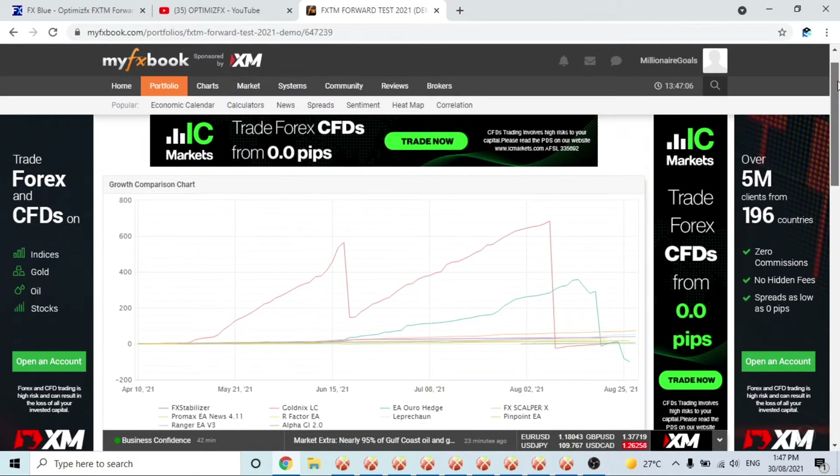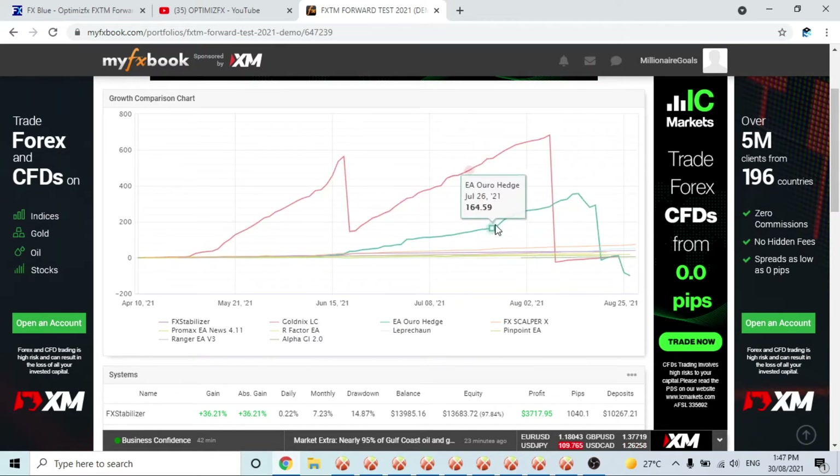With Gold Nix and OR Hedge, they are very good robots, and I'm not removing them because they've almost blown the accounts two or three times — that's not the reason. I think we've done enough forward testing with these two robots and can conclude that yes, they are definitely capable of making a lot of money in a short period of time. However, you need to be extremely careful with your risk-to-reward ratio — how much drawdown you're prepared to go into for profit.